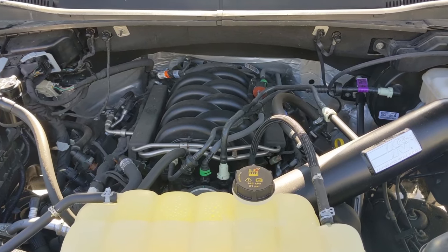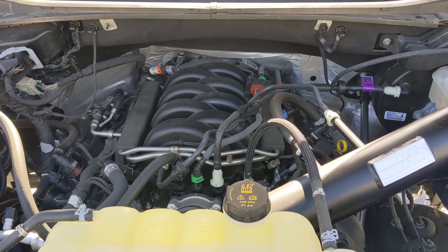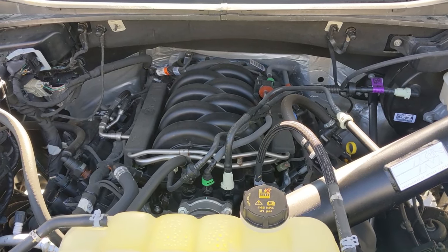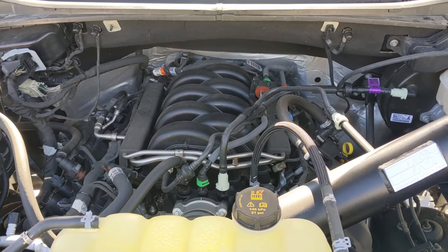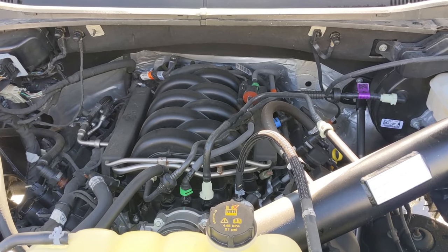Today we're going to be discussing the recent TSB that I've had done to this truck. A TSB is known as a Technical Service Bulletin — it's basically work that your dealership is going to do. Now it's not going to be part of a recall process, but it will be covered under the warranty.